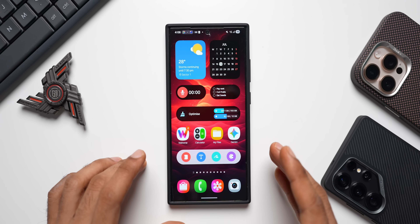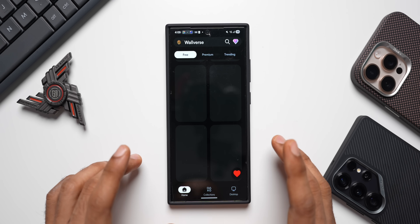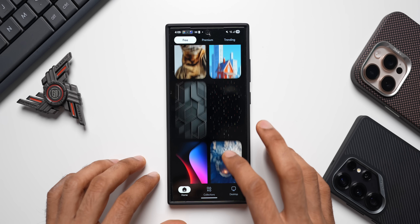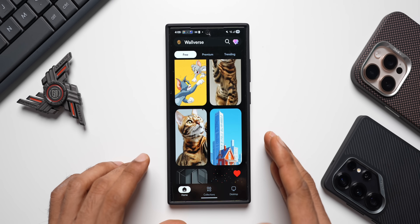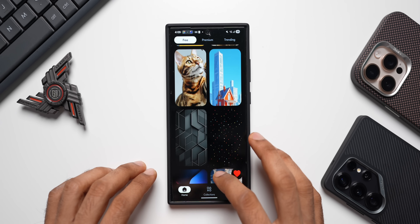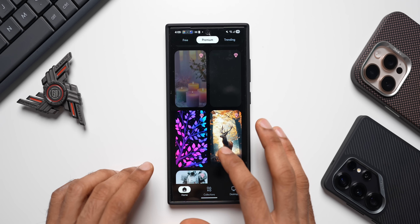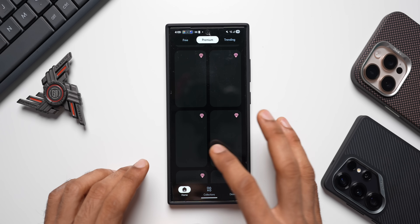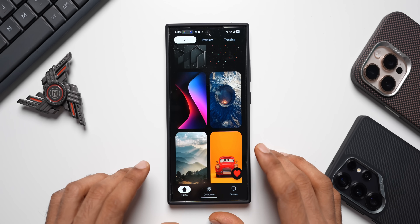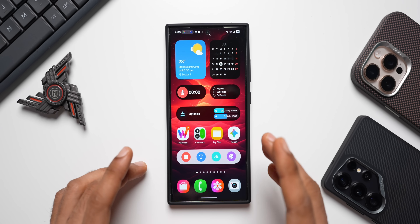Before that, if you haven't downloaded our wallpaper application Volverse yet, go ahead and download it — the link is in the description. There are some amazing free and premium wallpapers, and every day I add about 15 to 20 new wallpapers. We are also adding live wallpapers very soon. You can subscribe to a lifetime subscription or a monthly subscription on the application.